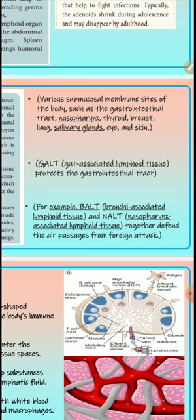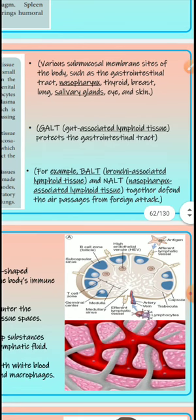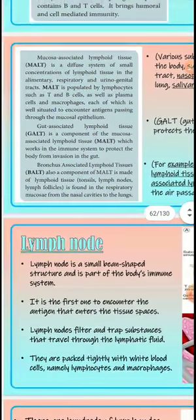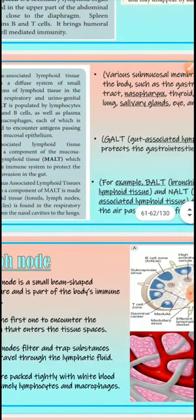MALT is associated with various submucosal membrane sites of the body such as the gastrointestinal tract, nasopharynx, thyroid, breast, lung, salivary glands, eyes, and skin. GALT protects the gastrointestinal tract; BALT is associated with the nasopharyngeal and respiratory tract. To summarize: G in GALT stands for gut (gastrointestinal), B in BALT stands for bronchus (lungs). MALT includes the salivary glands as well.